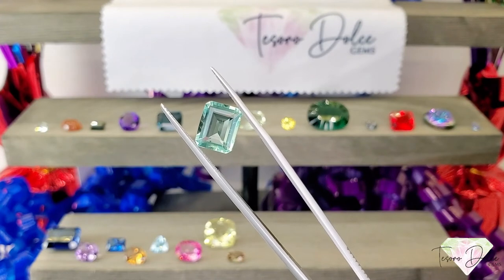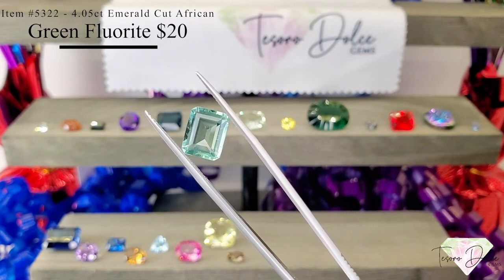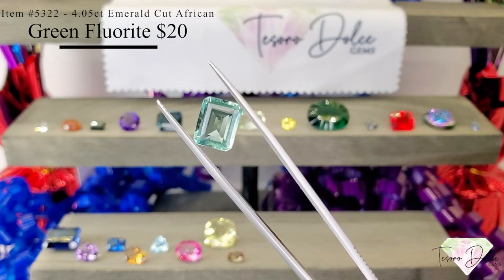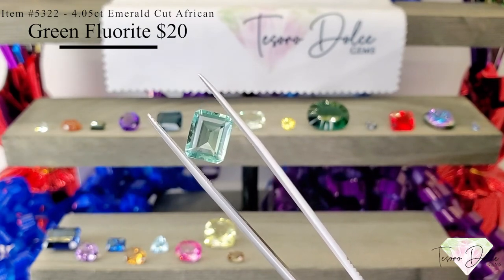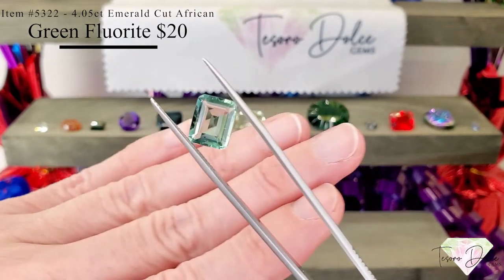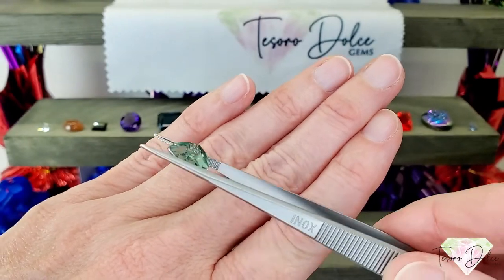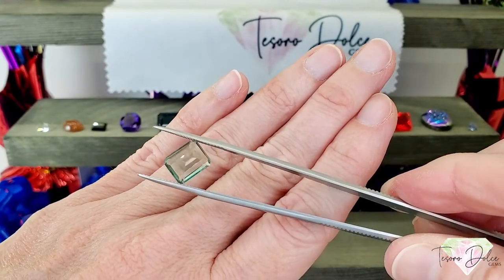Up next is item number 5322, a 4.05 carat emerald shaped step cut African green fluorite for $20. The green on this stone is so pretty — a very seafoam green, super clean. This stone comes from Africa, for $20.